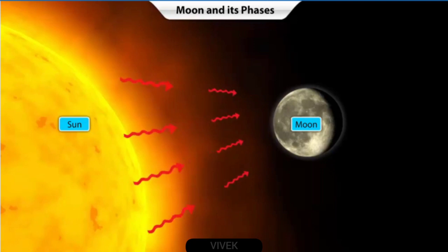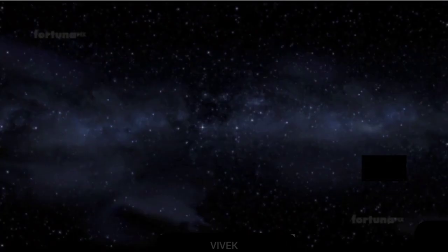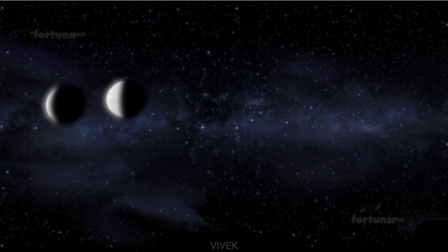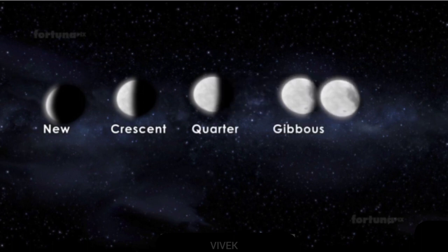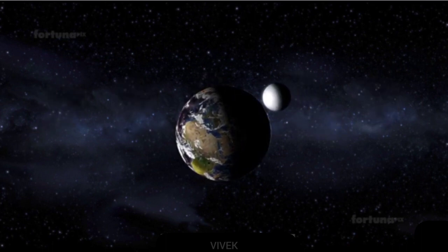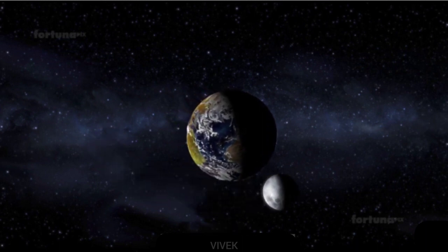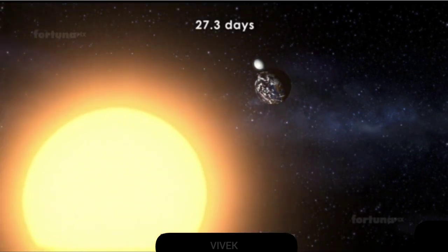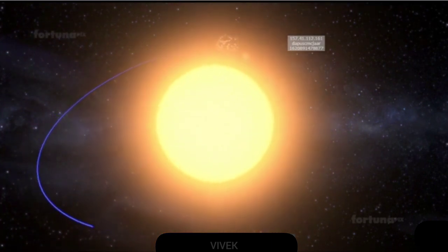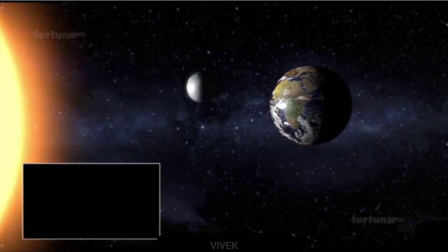Now let us see why the moon looks different on different days. These changing appearances as seen from Earth are referred to as phases of the moon. There are five: new, crescent, quarter, gibbous, and full. The same phase pattern appears in every revolution, making a lunar cycle. The complete lunar cycle takes 29.5 days, although the moon takes only 27.3 days to revolve around the Earth. The difference is due to Earth's elliptical revolution orbit.